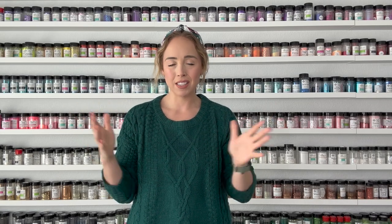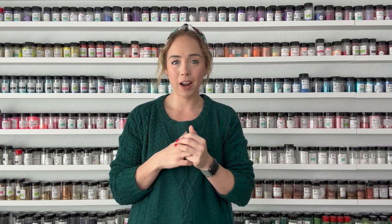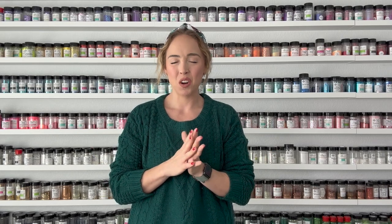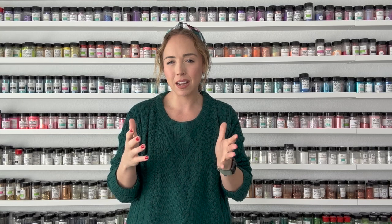I decided to film it anyway. I didn't know if I was going to post it or not, so in the video I'm kind of just having a good time making the nutcracker. I wasn't really thinking too much about filming it as a tutorial, if that makes sense.